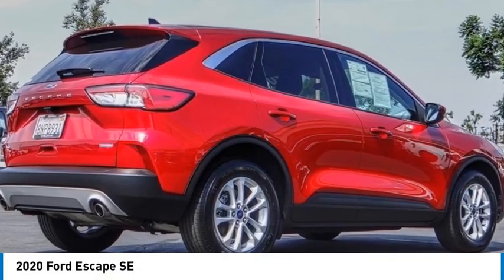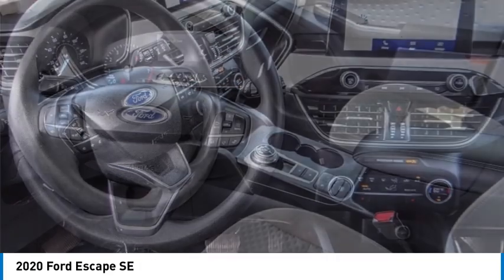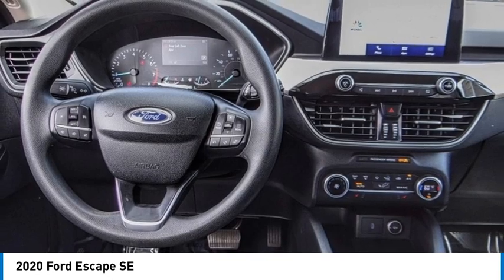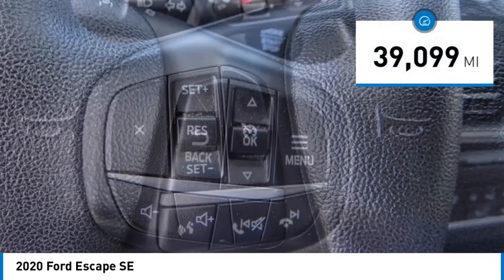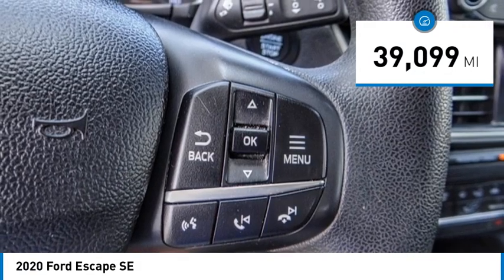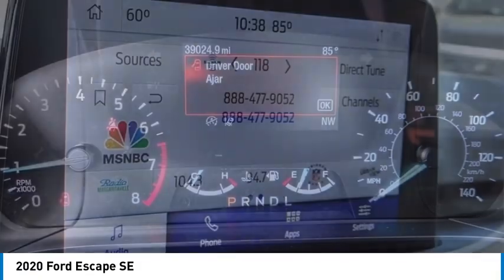Stop by and take a look at the 2020 Escape — gas engines, flex tow, sip and go with Ford Escape. This vehicle has less than 40,000 miles. If you like it online, you'll love it in your driveway. Take it for a spin today.